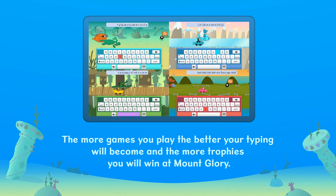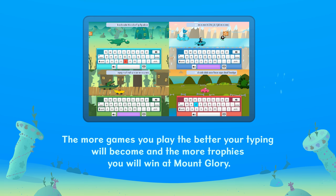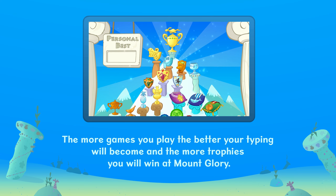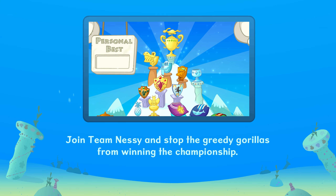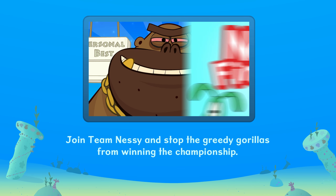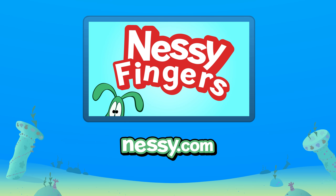The more games you play, the better your typing will become, and the more trophies you will win at Mount Glory. Join Team Nessy and stop the greedy gorillas from winning the championship.